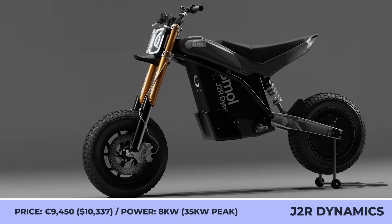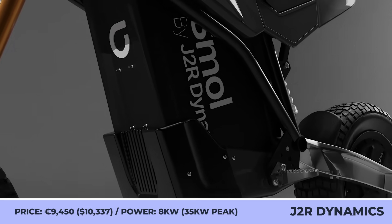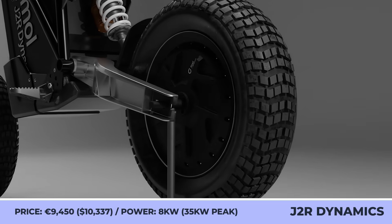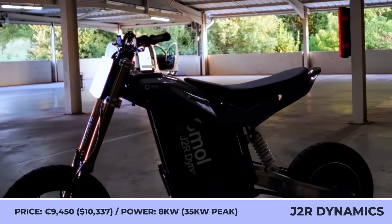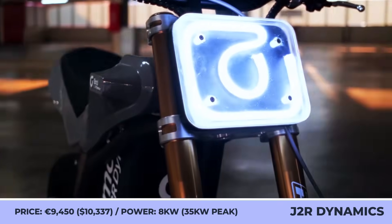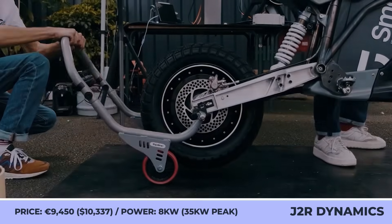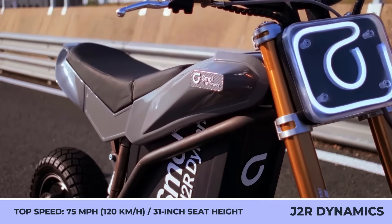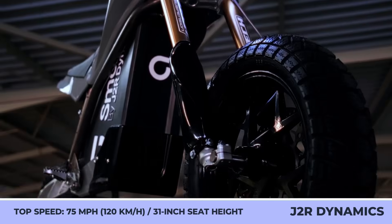French companies are picking up the pace in the design and production of electric motorcycles. This year, a company called J2R Dynamics is preparing a new e-bike for production. Their city-oriented bike, the Smolle, weighs 220 pounds, has a 54.5-inch wheelbase, and a 31-inch seat height. The model is powered by a specially developed lightweight motor hidden inside the rear wheel hub, good for 8kW of continuous and 35kW of peak output.